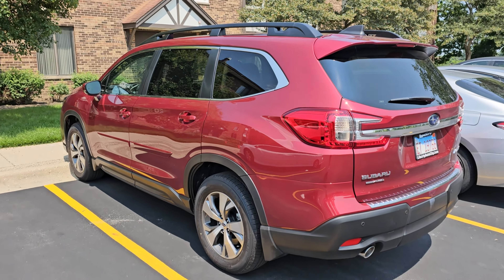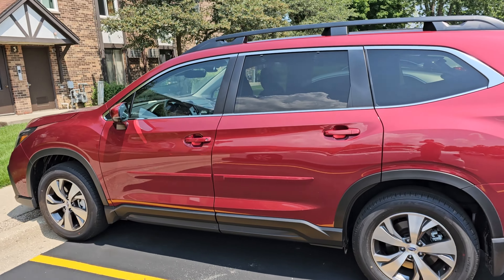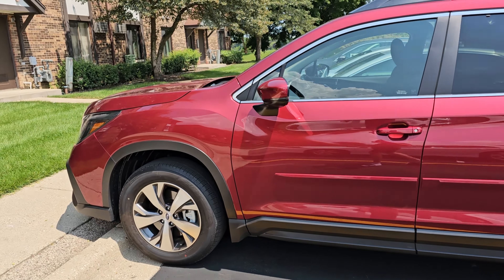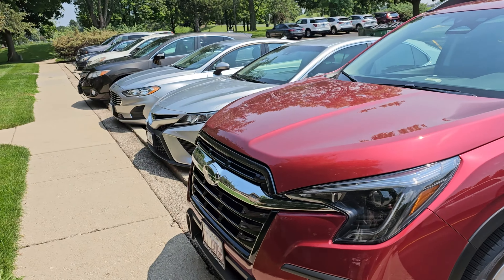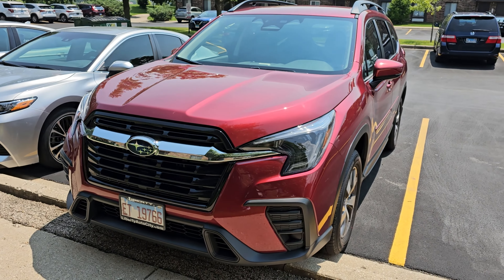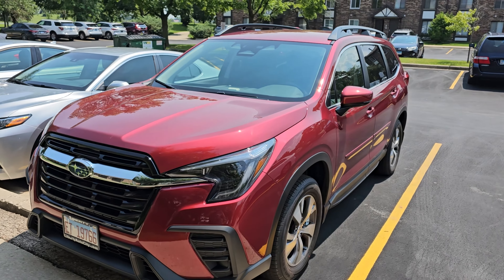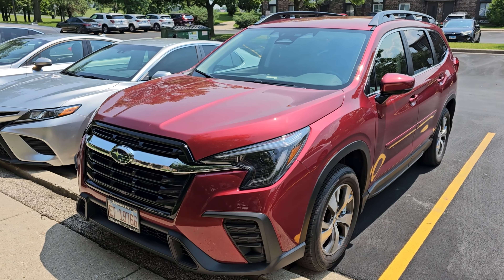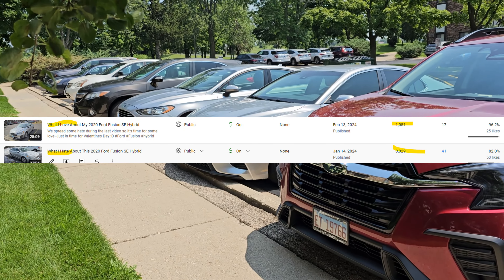I do plan on making several videos. This is an overview or review video, and then I'll make one — the love and the hate — although everybody knows that only love makes a Subaru a Subaru, but there's a little hate. Although I can't say hate, the hate seems to be getting the views, which I already proved with my Ford Fusion video.